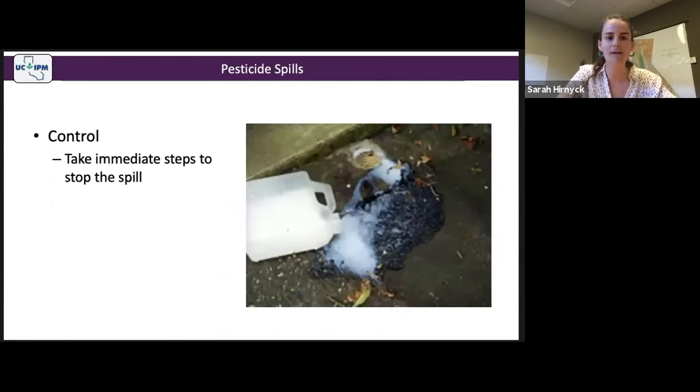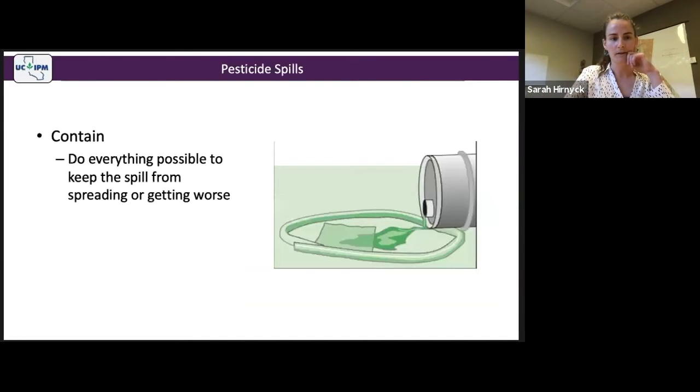The first C is Control — stop the spill from continuing. Shut off mixing or application equipment if it's leaking. If a container has spilled over, pick it up and cap it. If it's a broken or leaking container, place it inside another container. You need to control the spill first, because trying to clean it up while it's still leaking is like trying to herd cats — it won't be successful.